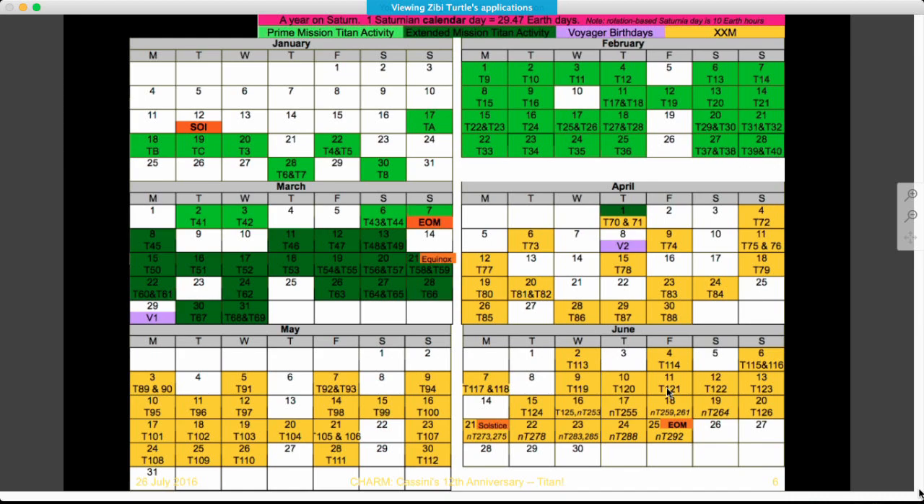This has given us a really unique perspective — we can finally assemble a data set that is becoming quite complete, not only spatially but also temporally, being able to see so much of Titan's year. This time frame also overlapped with the anniversary of the Voyager 1 flyby in late March and the Voyager 2 flyby in early April, in the Saturnian year. We have just a couple of weeks coming up to the northern summer solstice in that system.